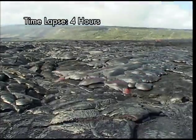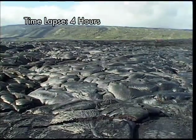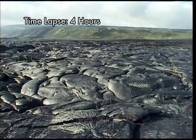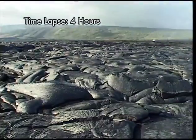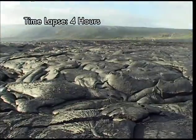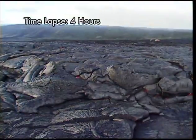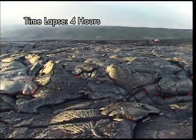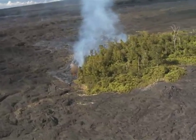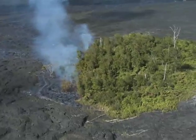Pāhoehoe flows are affected by barriers as well. Here an advancing flow hits a 4 to 5 foot high older flow. The new flow inflates rapidly and ends up being several feet higher than the original ridge, turning high ground into low ground. These flows are surrounding old or high ground and preserving it as a kīpuka, at least until the next flow comes along.